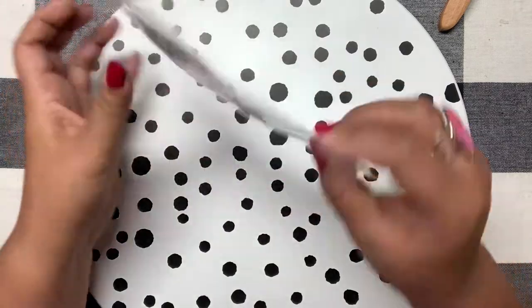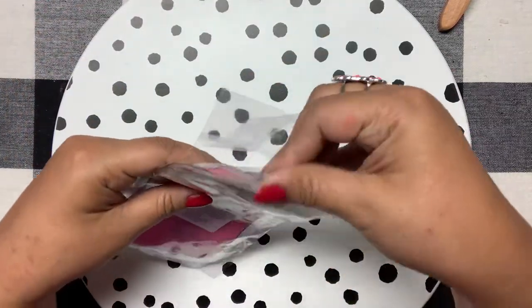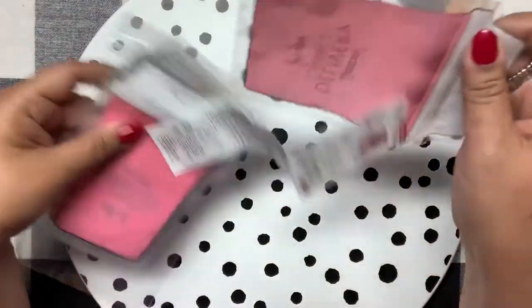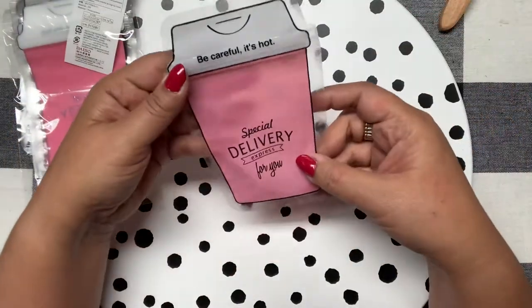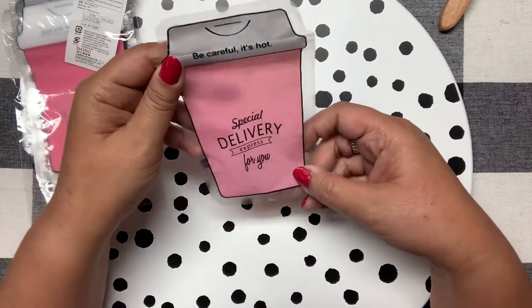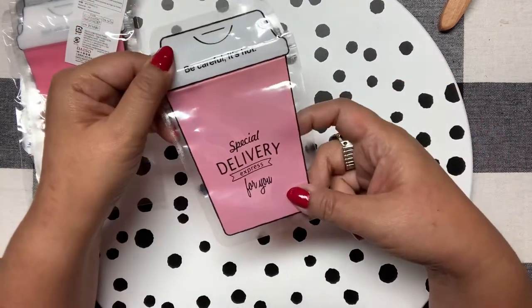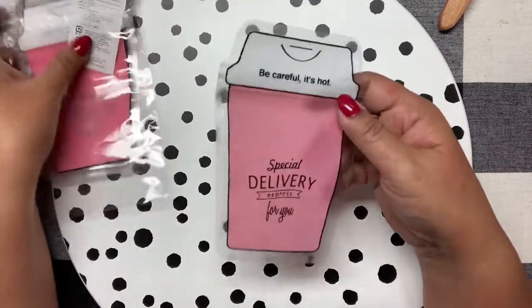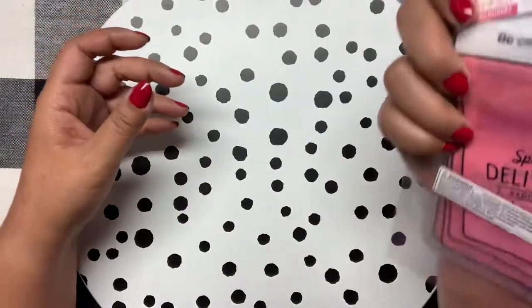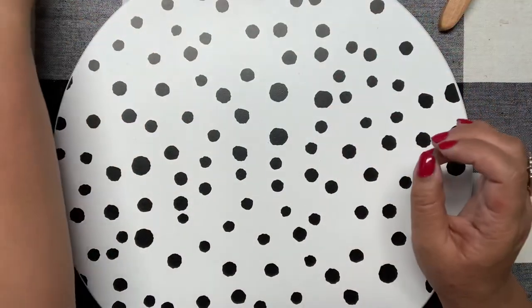These are also super cute for happy mail — they're little snack bags that you could put in a happy mail package. It says 'special delivery, be careful it's hot' — it's a little coffee happy shape and I thought that was super cute. You get eight of them for $1.50.